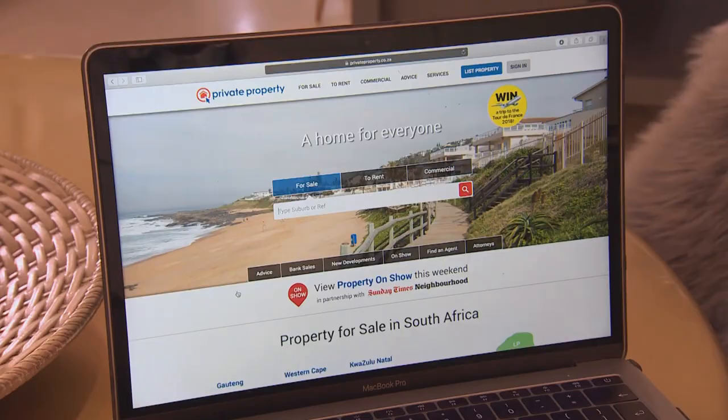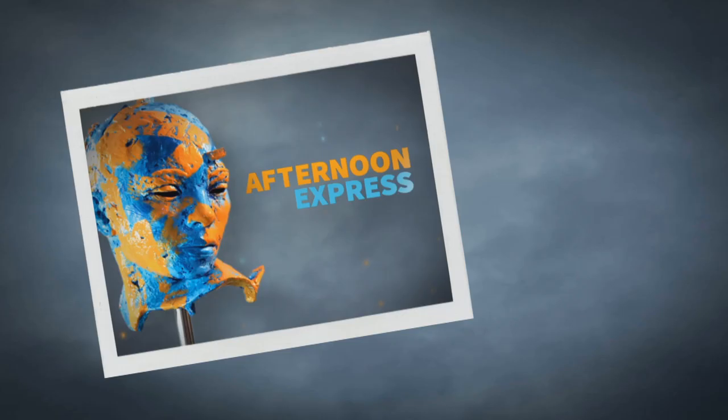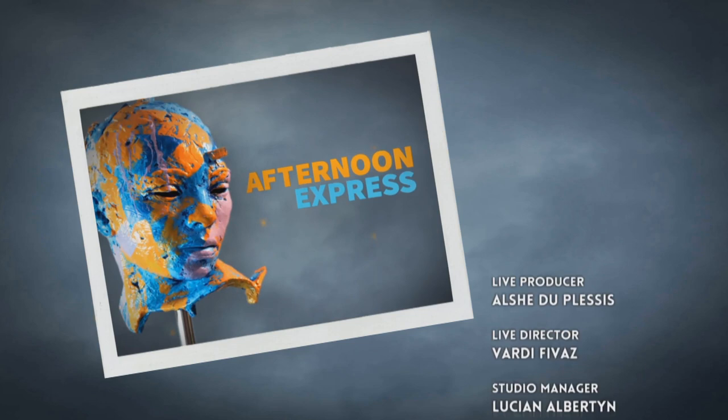Don't forget — once all the interior designing is completed, one of these homes could be yours. Visit privateproperty.co.za now to enter the grand prize competition by voting for your favourite design duo. Next week, the judges assess the guest bedroom, with a highly respected heavyweight interior designer joining the panel — the duos might be in for some tough critique. Have a great weekend and we'll see you next Friday on Win A Home. Private Property — a home for everyone.